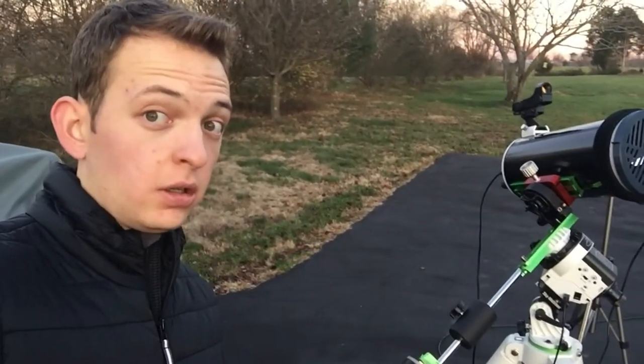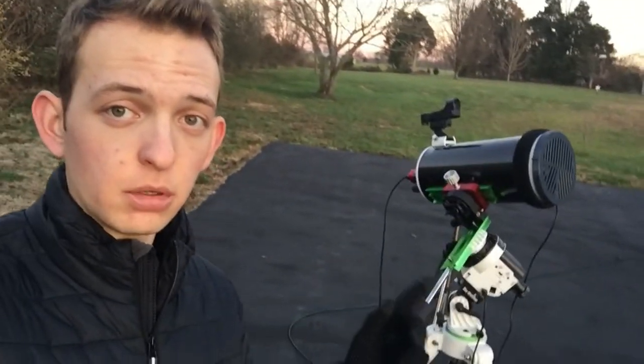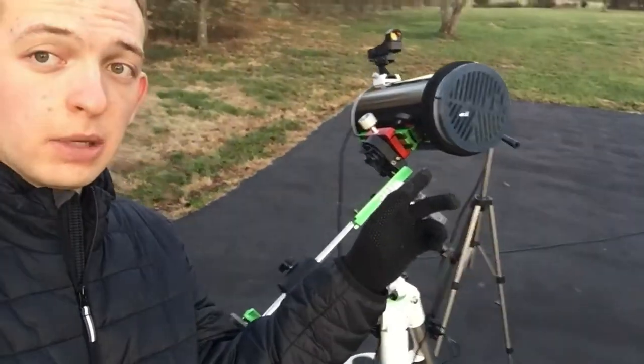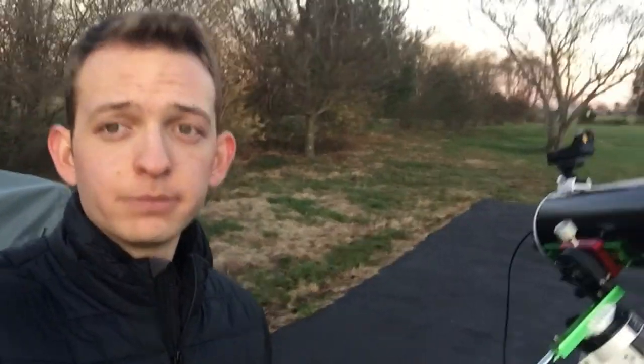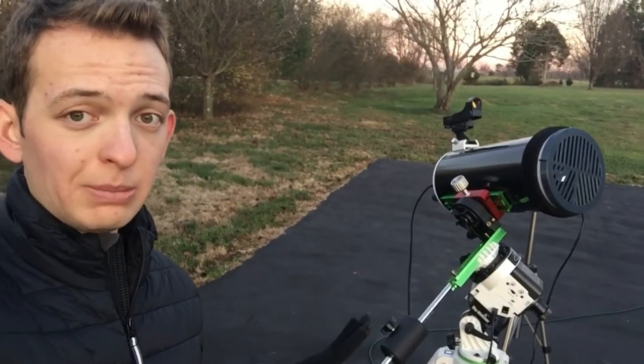The sun has set and I'm waiting for it to get dark enough to start seeing Jupiter and Saturn. I have focused my telescope on the moon with the camera using this 3D printed Bahtinov mask. I already have it going on SharpCap, so as soon as I can see the planets pop out I'm going to go over there and frame up on it. Hopefully this will catch it all in one frame.